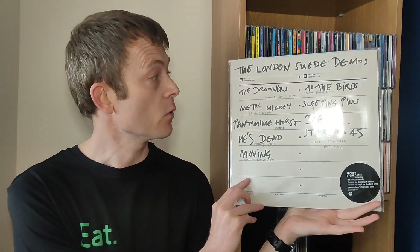Hi everyone, David here at the Britpop Buzz, and thank you for joining me in this special video where we'll be having a sneak peek unwrapping of the Record Store Day exclusive, the Suede Demos.